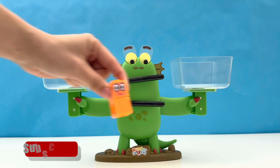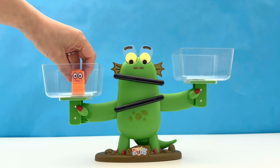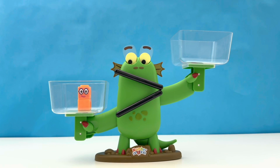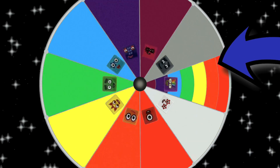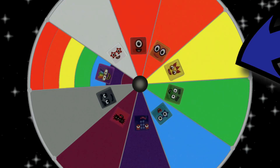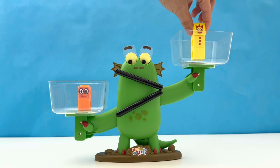It's number block 2. 2 is made up of 2 orange blocks. Let us spin the wheel again and find out who will be competing against 2. It has landed on number block 3. 3 is made up of 3 yellow blocks.